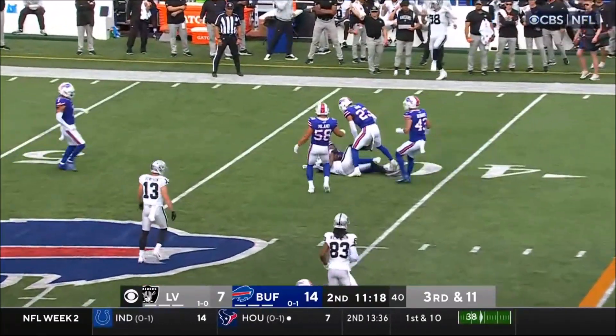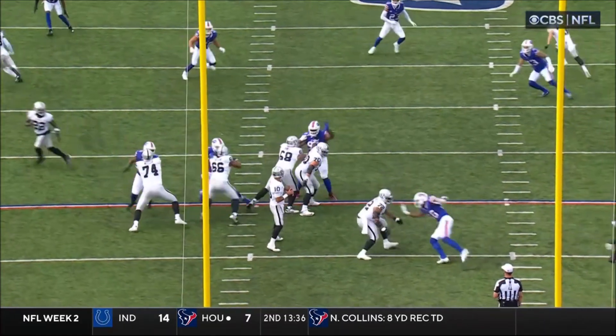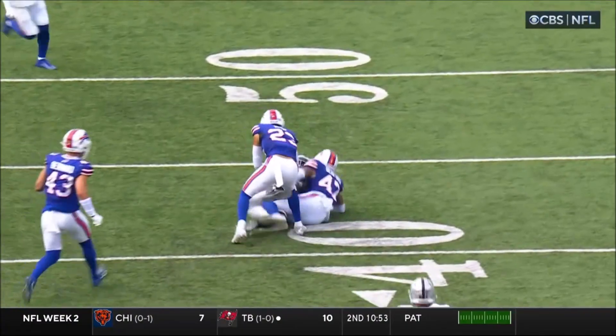Down the field he's got Adams at the 42, they get the first down. Garoppolo is able to find the window, squeezing it between a couple of defenders.